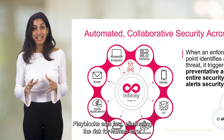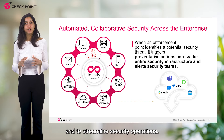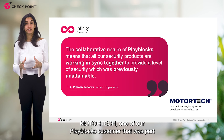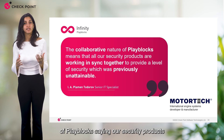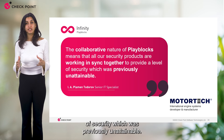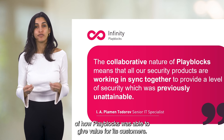This automated collaborative approach works like an instinctive reaction to danger, quickly setting off a comprehensive series of actions across systems and tools to keep the entire environment safe. Play Blocks acts fast, eliminating the risk of human error, reducing burden on SOC teams, and streamlining security operations. Motor Tech, one of our Play Blocks customers from the early availability program, mainly appreciated the collaborative nature of Play Blocks, saying: 'Our security products are working in sync together to provide a level of security which was previously unattainable.'